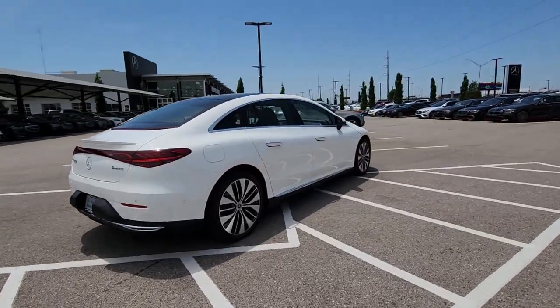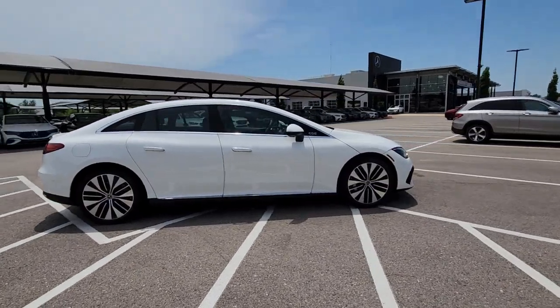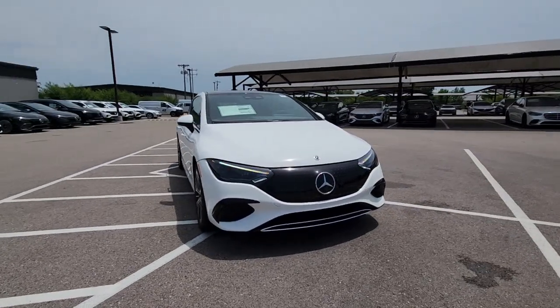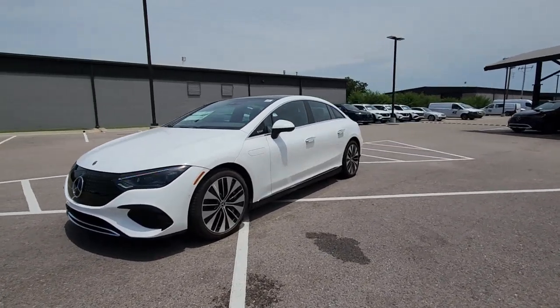These are just some of the great options this vehicle comes with: Apple CarPlay and/or Android Auto, wireless charging station, panoramic roof, navigation system, keyless entry, heated driver seat, power passenger seat, woodgrain interior trim, and heated mirrors.